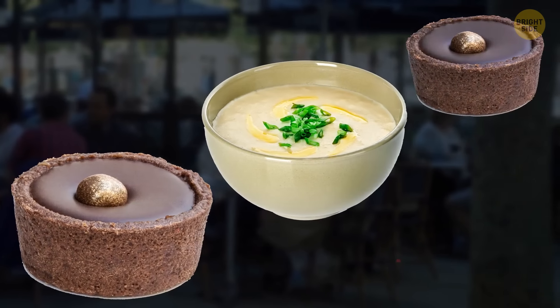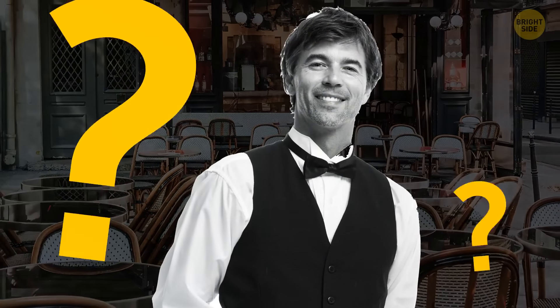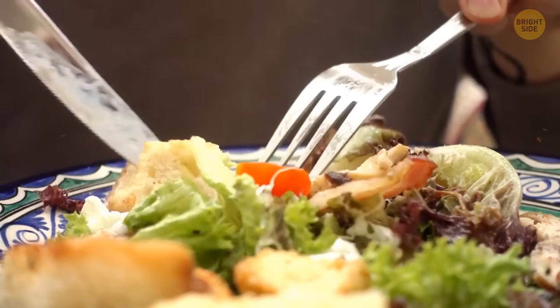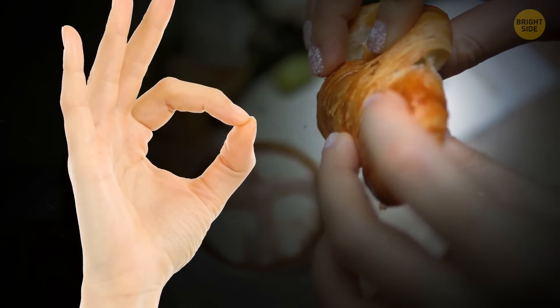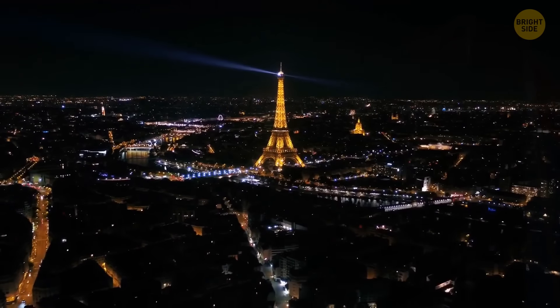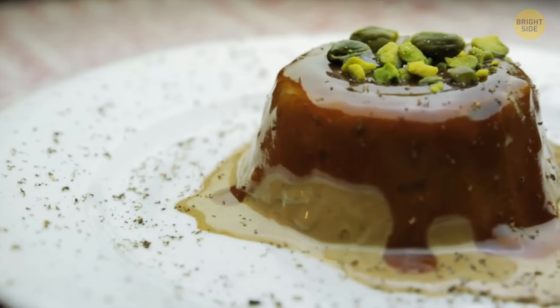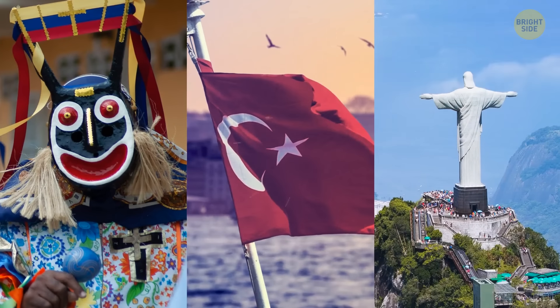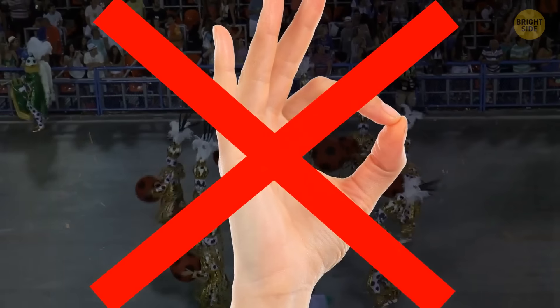The waiter approaches asking how your meal was, and mouth full, you give a satisfied expression and make the A-OK gesture. It turns out that making a circle with your index finger and thumb does not mean OK in certain countries. In France, it means zero or worthless — so instead of praising the food, you've called it worthless. In Venezuela, Turkey, and Brazil, it's a hand gesture you shouldn't use either, as it will offend pretty much anyone you flash it at.